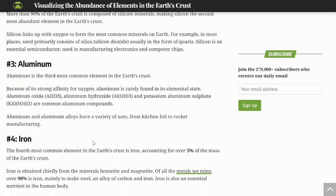Then aluminum — the third most common element in the Earth's crust. Amazing, because aluminum used to be more valuable than gold. The Washington Monument is capped with a small pyramid of aluminum, but it was very difficult to extract until they figured out how to obtain it more commonly and abundantly. Because of its strong affinity for oxygen, aluminum is rarely found in its elemental state. Its various oxides, hydroxides, and alloys have a variety of uses, from kitchen foil to rocket manufacturing.